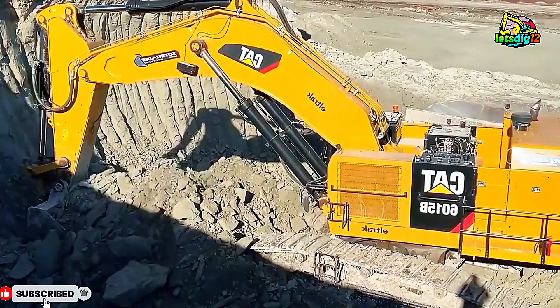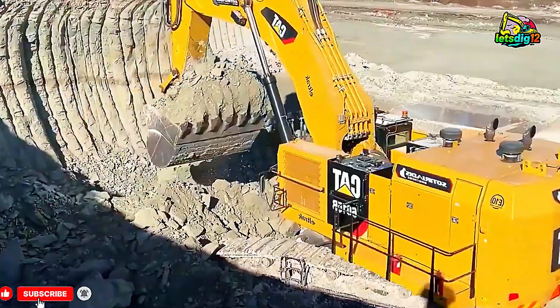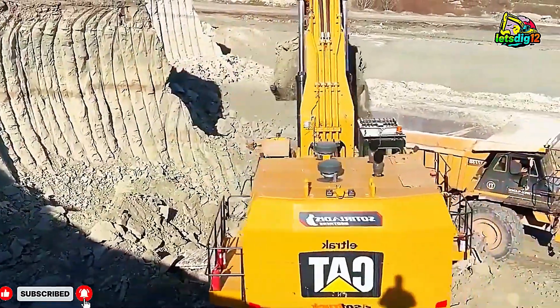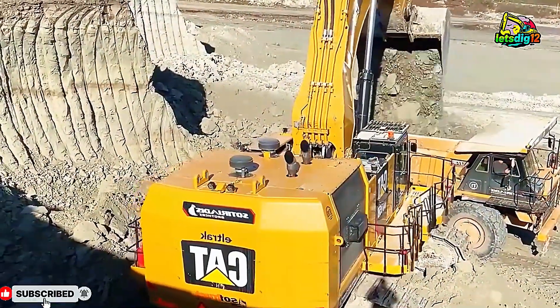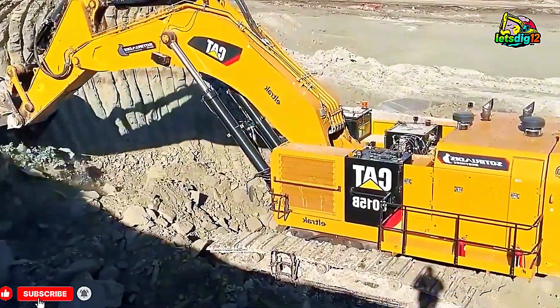Welcome to Huavun TV, where the giants of the Earth come alive. Today we witness the ultimate power of modern mining — the CAT 6015B excavator, a colossal machine built to dominate.